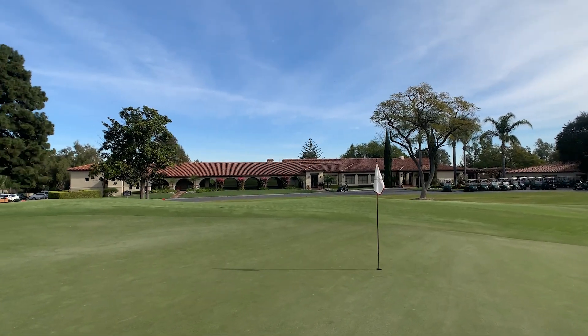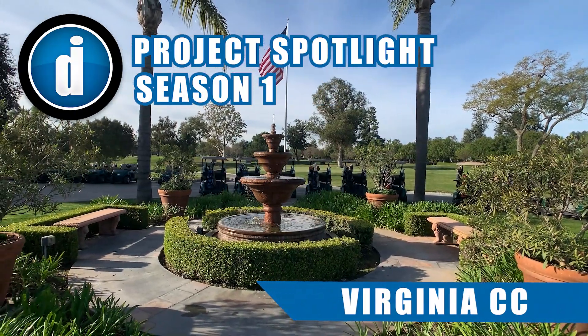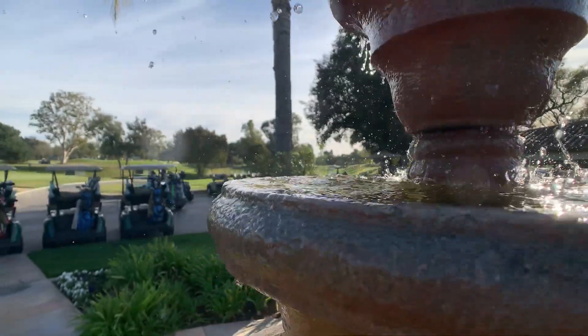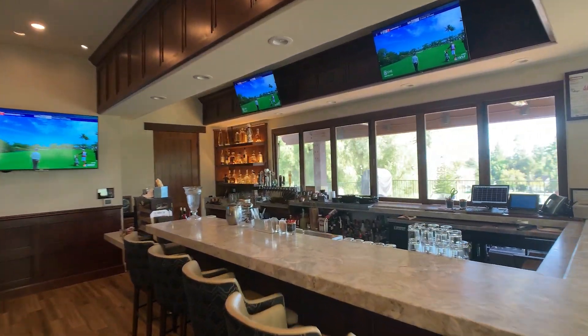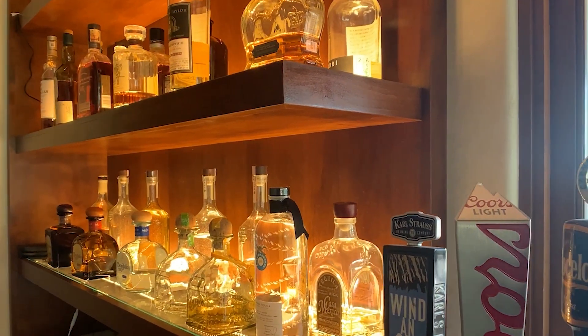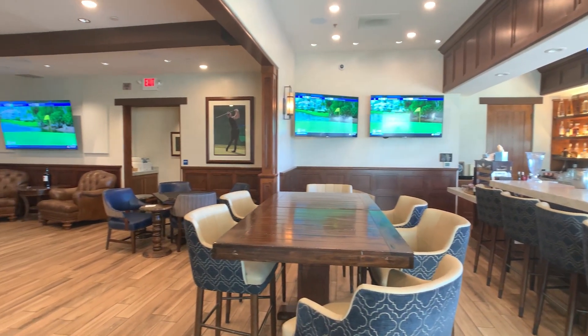Digital Installers proudly presents the Virginia Country Club project spotlight. The mission was to enhance the members' experience at the new card room, bar, and patio. 4K resolution TVs were strategically placed throughout the space to provide optimum viewing angles.